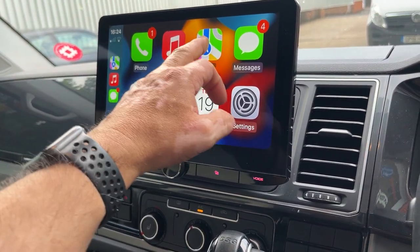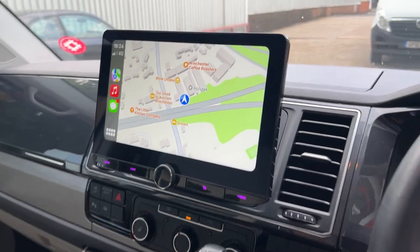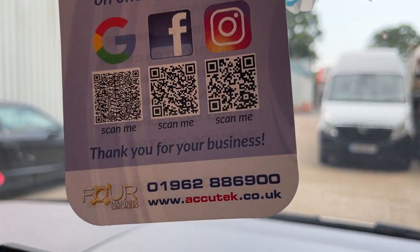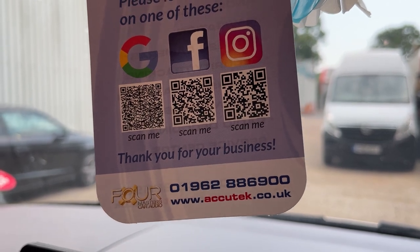There we are — and yeah, all navigation. If you'd like to have one of these fitted in your car, please give us a call on 01962-886-900. Thanks for watching.